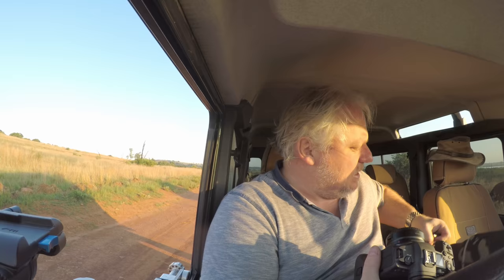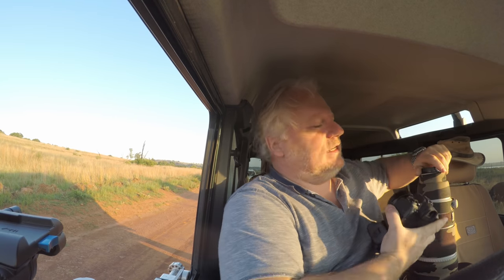I'm just getting set up as the sun's coming up over the horizon over these grasslands in beautiful South Africa, getting my camera gear together and getting ready to head out into the grasslands and see what I can find for you guys today.